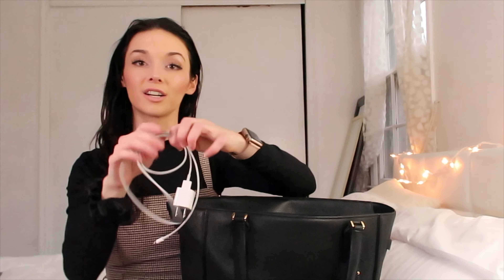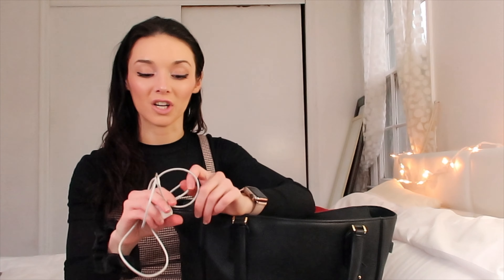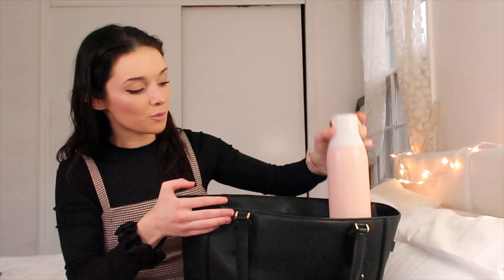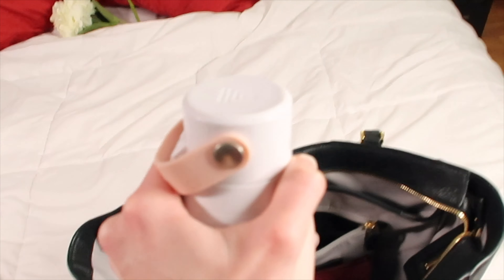Also in this compartment I have my phone charger — just the regular iPhone charger. I keep it in a compartment that's separate from everything else, because when I put it in the main compartment it always gets tangled and causes the charger to break more easily.